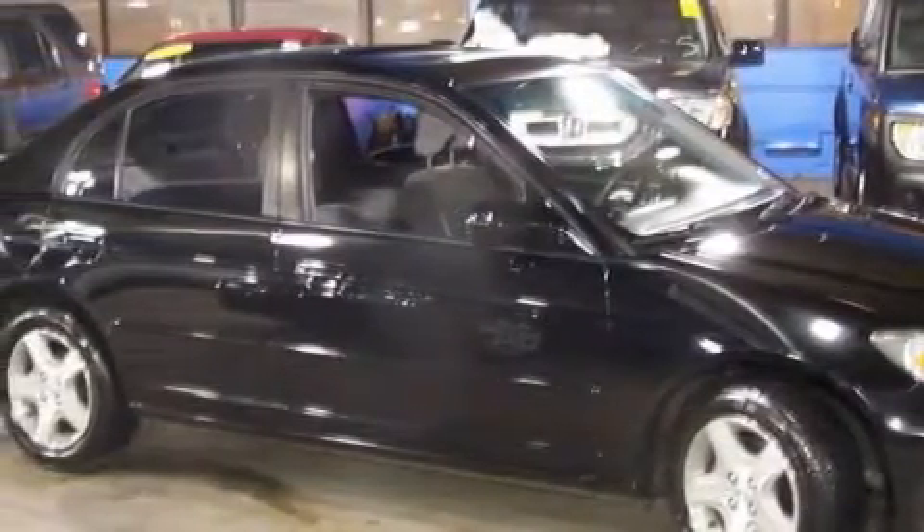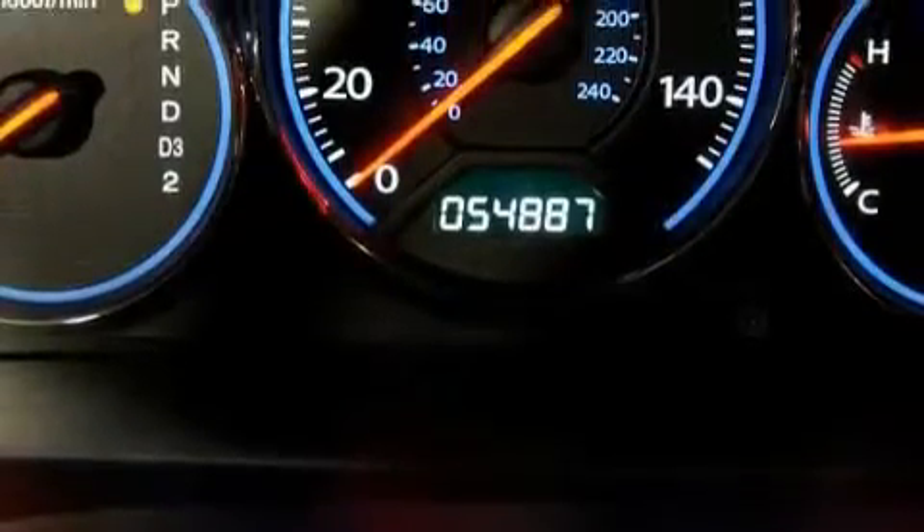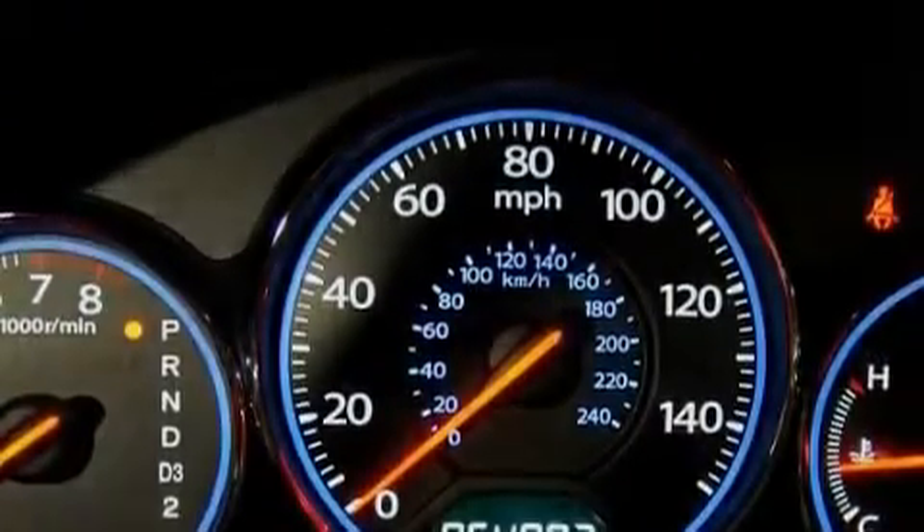This vehicle has just over 54,000 miles. It features a 1.7 liter four-cylinder engine and an automatic transmission.